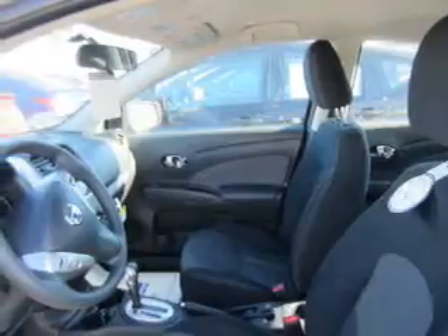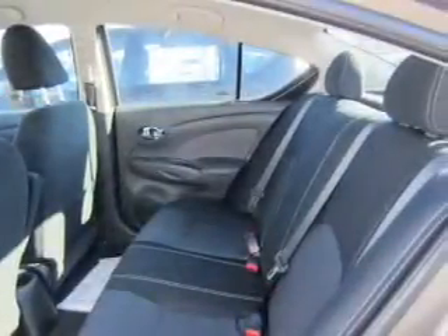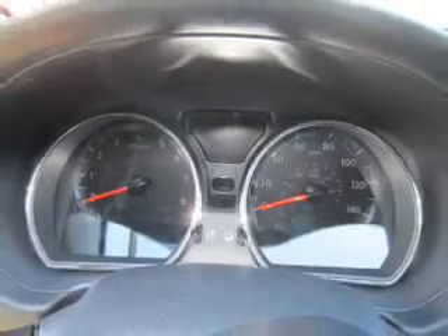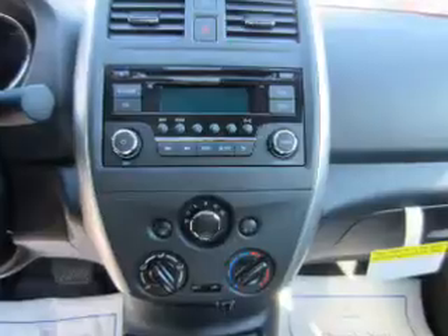Inside you'll find Bluetooth connectivity, an auxiliary input, steering wheel controls, curtain head airbags, front airbags, side airbags, side impact door beams, child safety locks, iPod integration, and cruise control. Great quality at a great price.